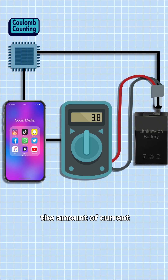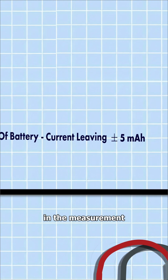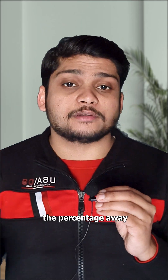To deal with this, phones use something called Coulomb counting. A chip measures the amount of current leaving the battery and subtracts it from the total capacity. But here's the problem too — a tiny error in the measurement can build up over time. This accumulated error is called drift, and it slowly pushes the percentage away from reality.